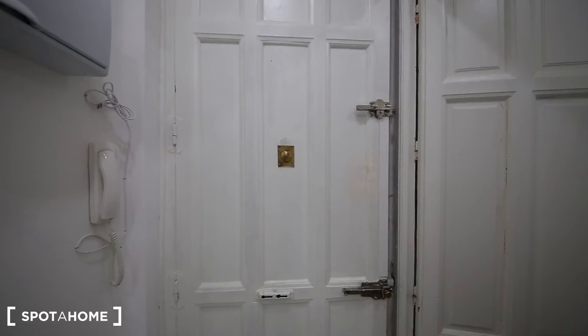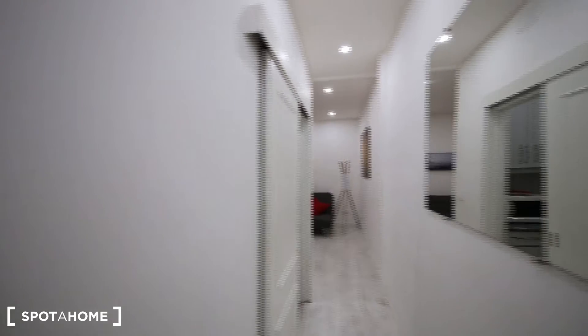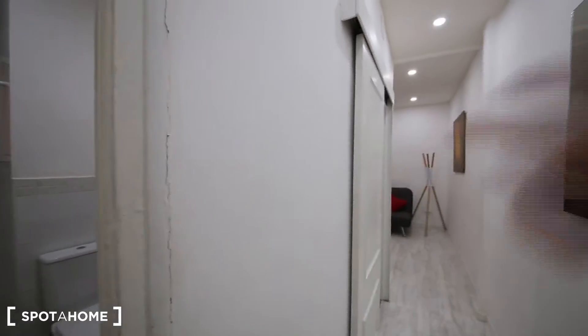I'm going to show you the flat. So let's start from the front door. Once you get into the flat, you have these views. You see the corridor, the bathroom, the kitchen over here.